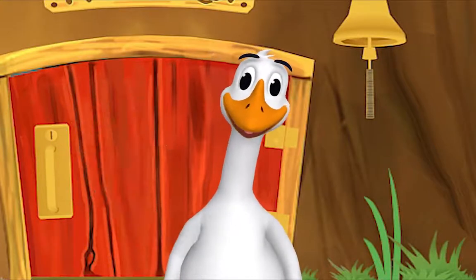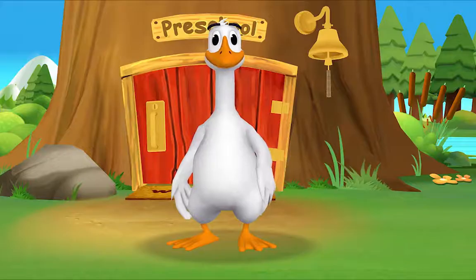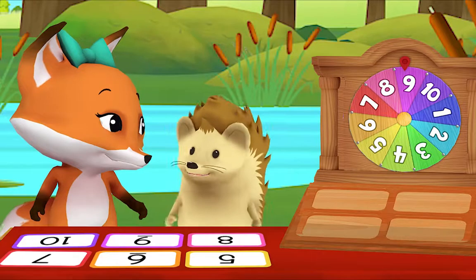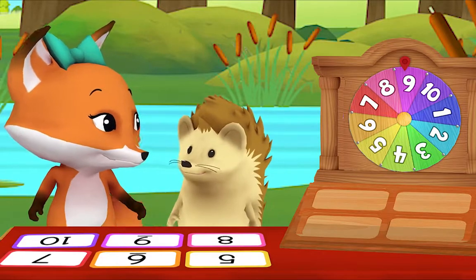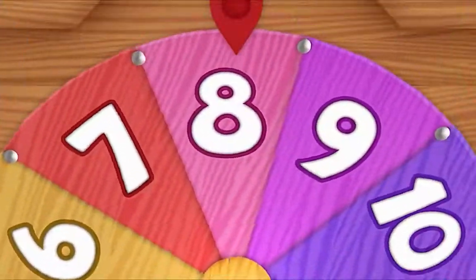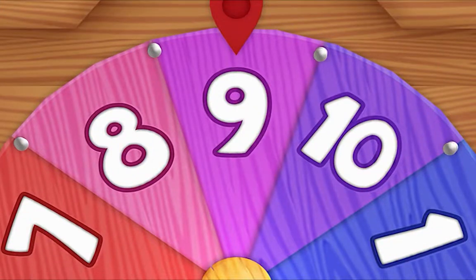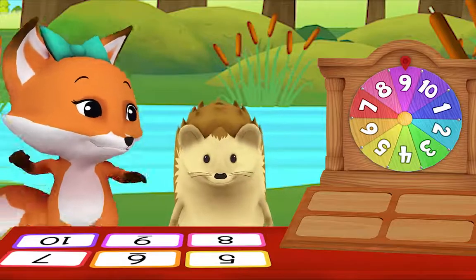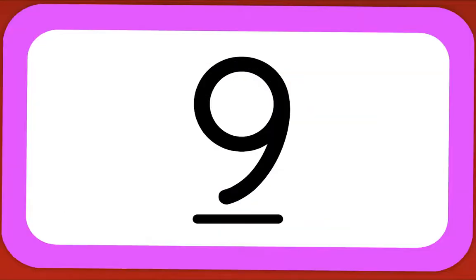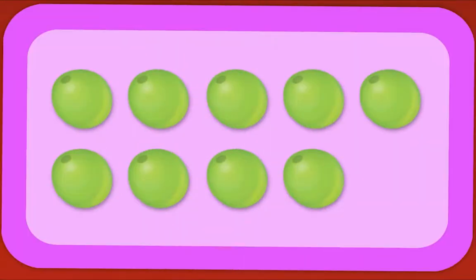Hello friend, it's so good to see you again. Fox has the number wheel set up. Let's see what today's number will be. Can I spin the wheel? Go for it, hedgehog! Today's special number is nine! Hedgehog, show me the card with the number nine on it. Oh, there it is! Now let's flip the card over and count how many green grapes there are.